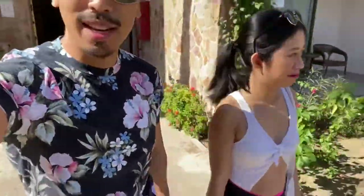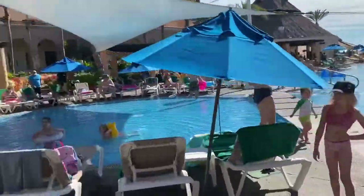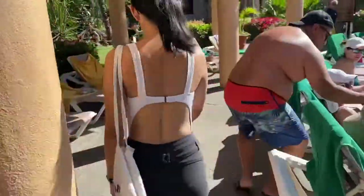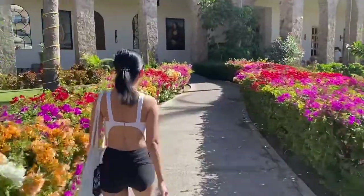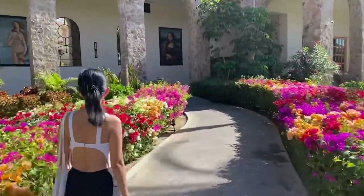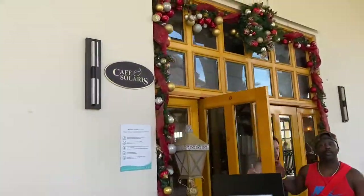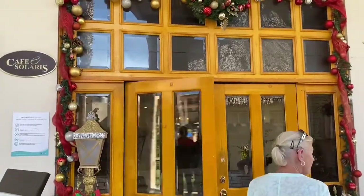Nag-get ready na kami for the day — summer na summer outfit talaga. Nagsulputin ang mga tao; the pool area is filled with people — it's about 11 o'clock na at this time. Alam nyo na kung saan kami pupunta dito — it's our favorite hangout: Cafe Solaris, the buffet restaurant.